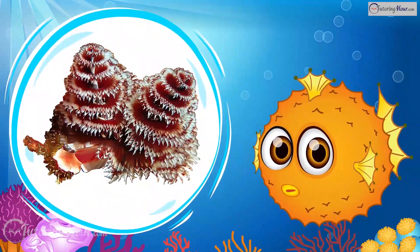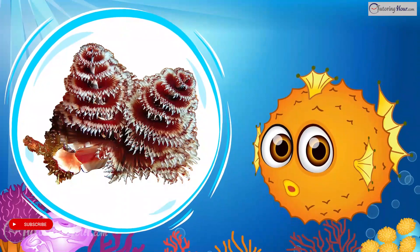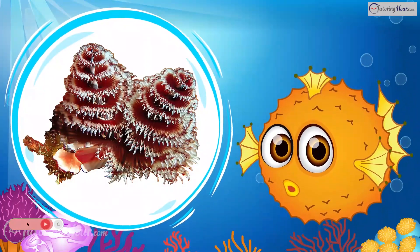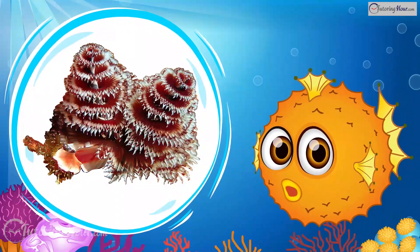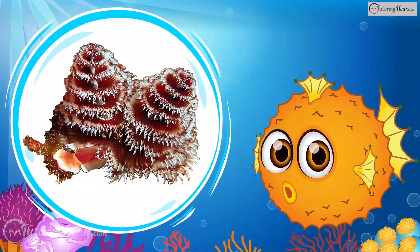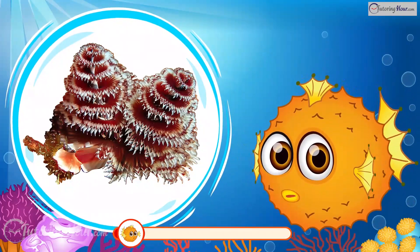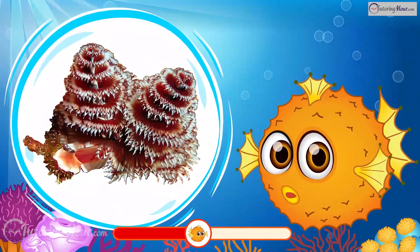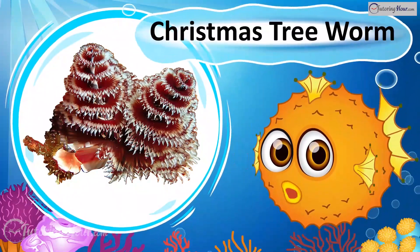This worm features two brightly colored crowns that extend from its tube-like body. These crowns, made of hair-like appendages called radioles, are used for respiration and capturing phytoplankton. Sedentary by nature, these worms stay in one place once they find a suitable spot. What is it? That's the Christmas Tree Worm!